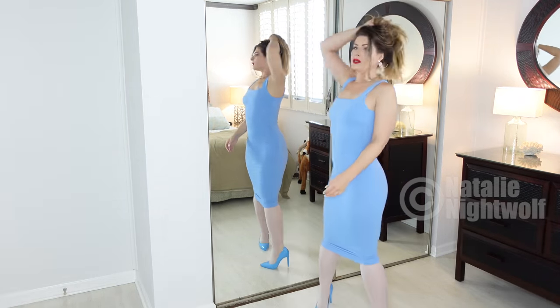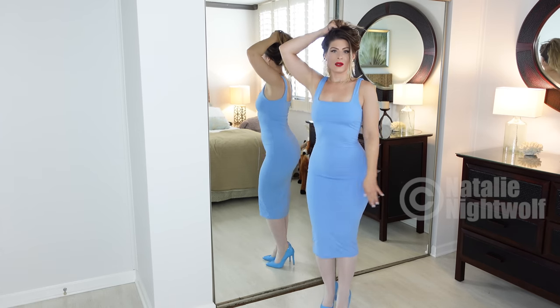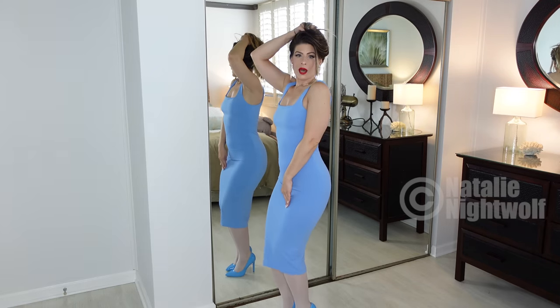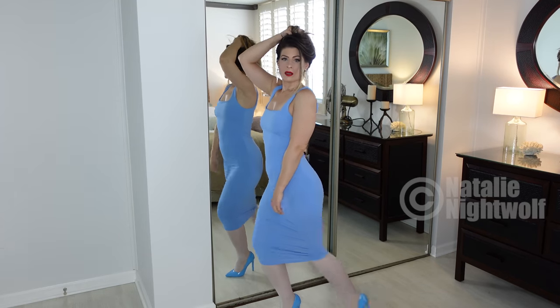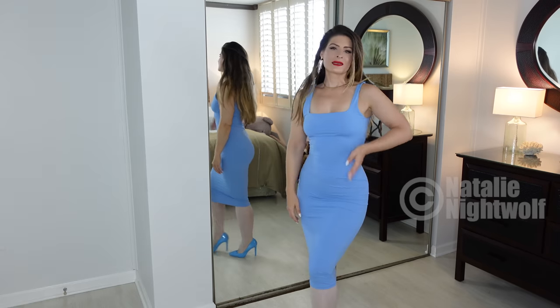It's a nice form-fitting dress, but you could walk in it. Sometimes they're so tight at the knee you can't move, but I could walk fine in this. Okay, next dress.